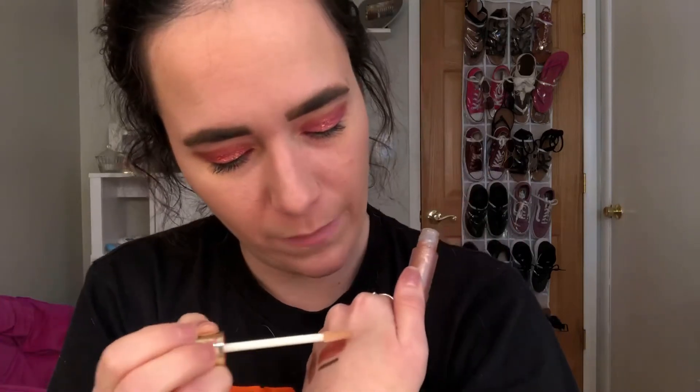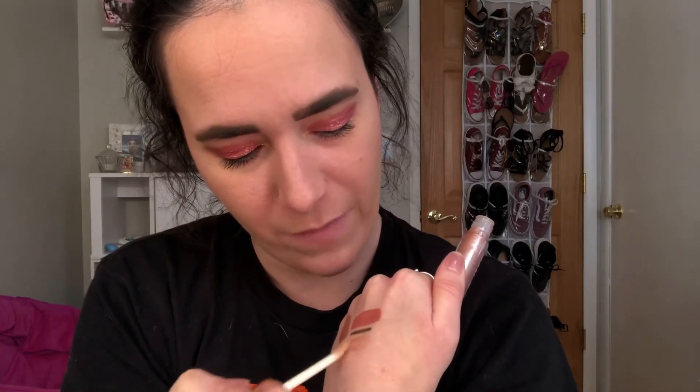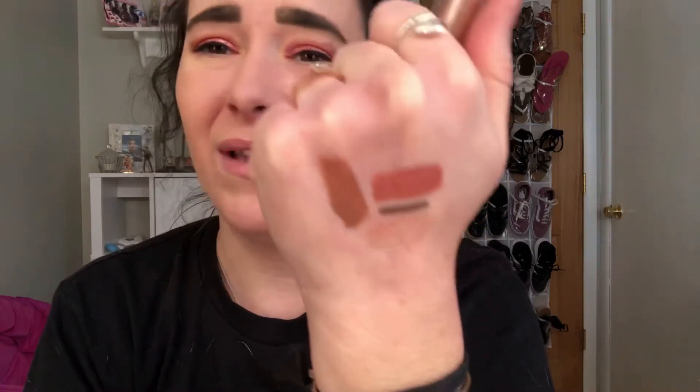The next favorite lip product is the Jeffree Star The Gloss in the shade Diamond Juice. I don't know if I mentioned this in my yearly favorites, but this is definitely a favorite of mine. It's a beautiful really nudey gloss, and it's got like the perfect shine shimmer to it. It's so stunning - it can go over any lipstick. So good, so beautiful. I love wearing that especially if I don't have to wear a mask because I don't have to worry about the shimmer and gloss coming off on the mask.